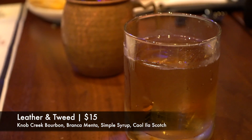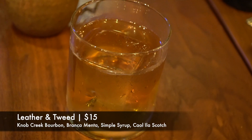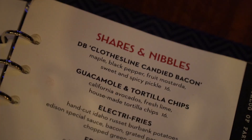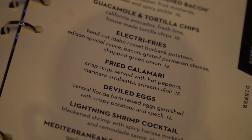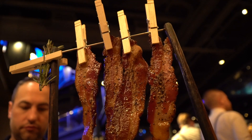I'm actually starting with the Leather and Sweet. This drink has Knob Creek bourbon, Branca Menta, simple syrup, and Coal Ila scotch. It has a ton of different flavors coming at you. I don't really get the bourbon up front — I definitely get the scotch first, which scotch fans will definitely like. The mint flavor is shining through on the back end, and you do get the bourbon, but it's not the first flavor you taste. All in all I like it, but it's not going to be your typical bourbon drink.